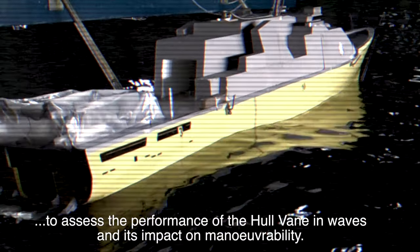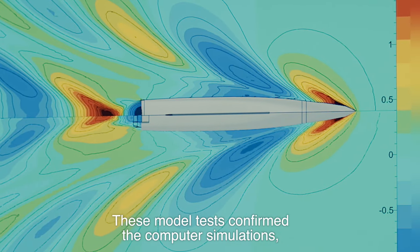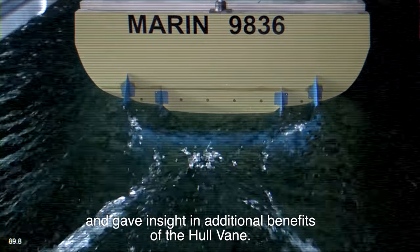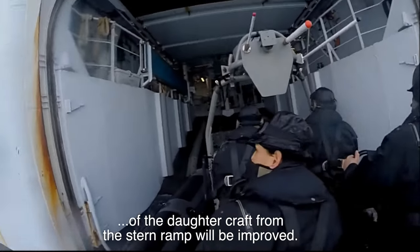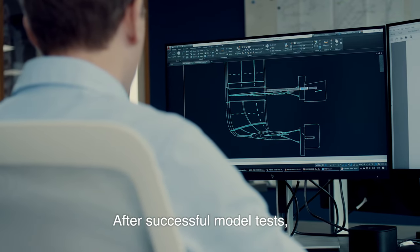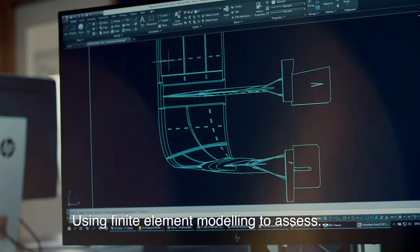An extensive model testing program was carried out at the Marin Research Institute to assess the performance of the Hullvein in waves and its impact on maneuverability. These model tests confirmed the computer simulations and gave insight into additional benefits of the Hullvein — for example, the launch and recovery procedure of the daughter craft from the stern ramp will be improved.